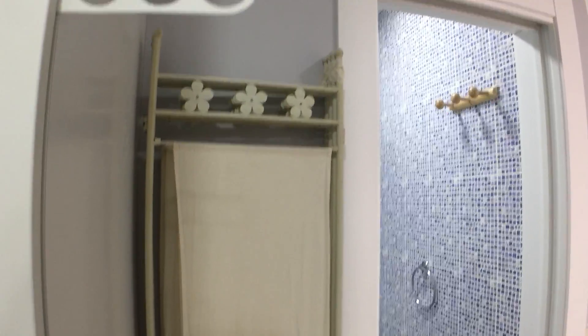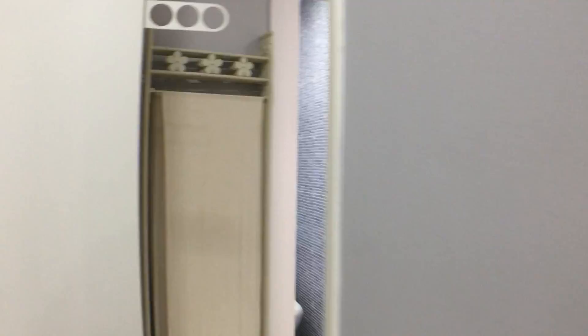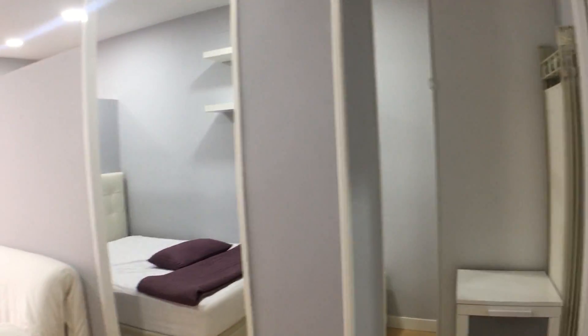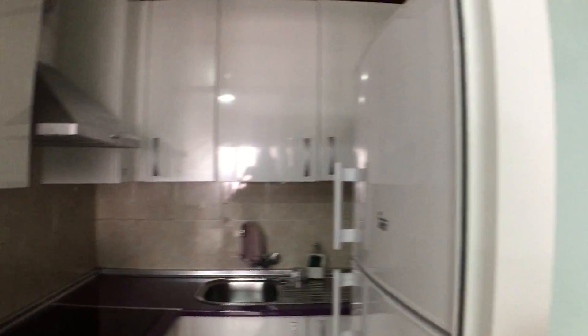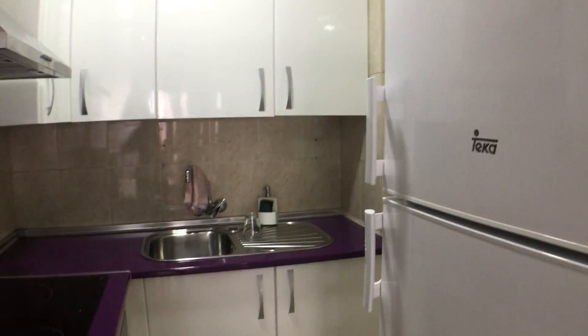You get a screen also if you want some privacy and you want to divide off the bedroom further than the wall. You get a set of drawers here as well. Let's show you the kitchen.